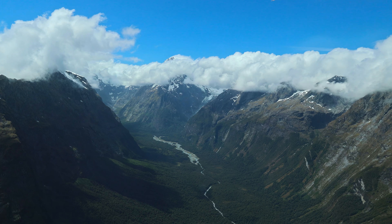Our next stop was the Totoko Suspension Bridge. This wooden suspension bridge lies across the Totoko River with Mount Totoko, the highest mountain in Fjordland, soaring in the background. This might have just been one of my favourite stops — it was so scenic with the water rushing over the boulders in the river.